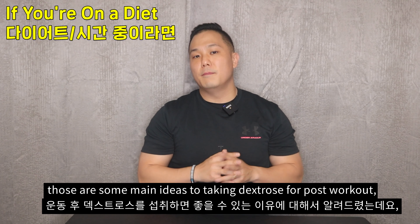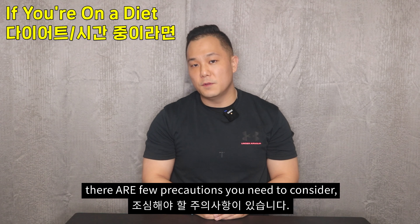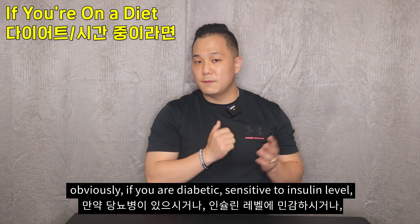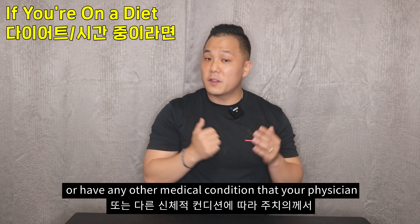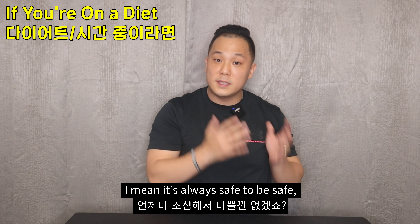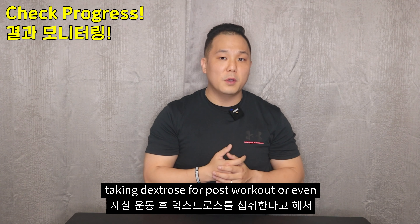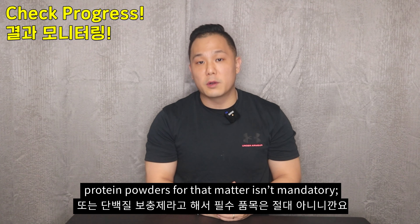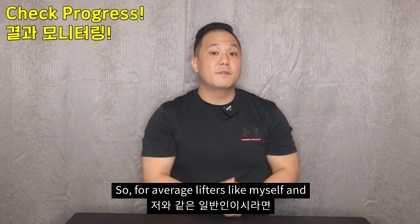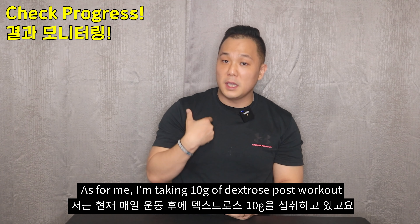So there you have it — those are the main ideas of taking dextrose for post-workout. As always, there are some precautions to consider. Obviously, if you are diabetic, sensitive to insulin, or have any other medical conditions where your physician has advised you against simple carbs, then don't take them — it's always safe to be safe. I also want to say that taking dextrose post-workout, or even protein powders for that matter, is not mandatory. It's not some magic formula or ingredient.